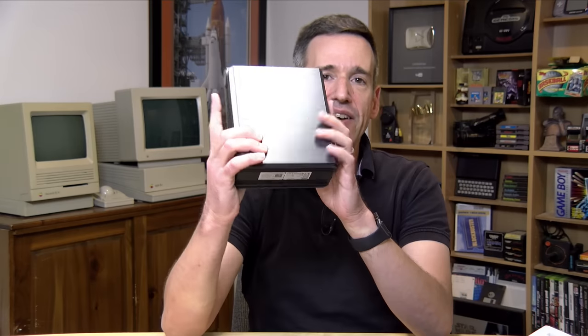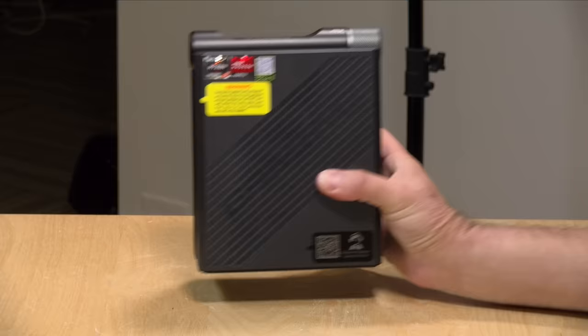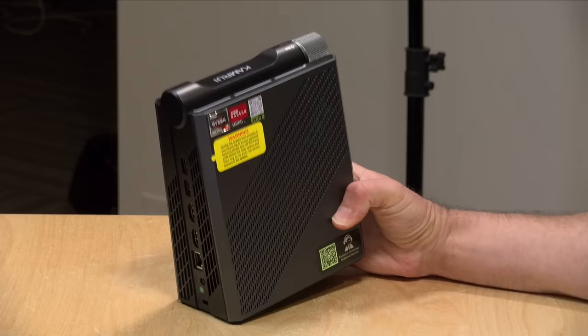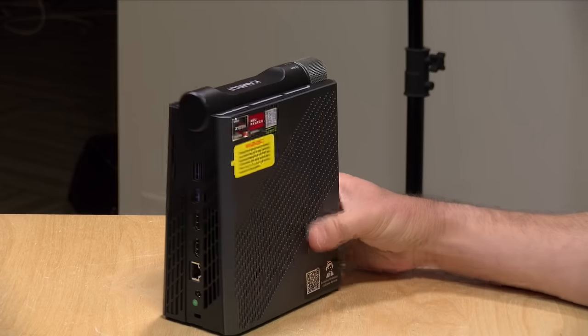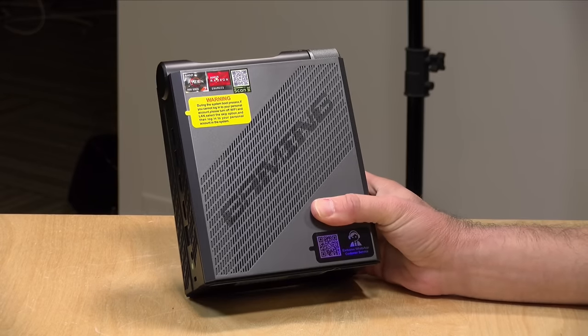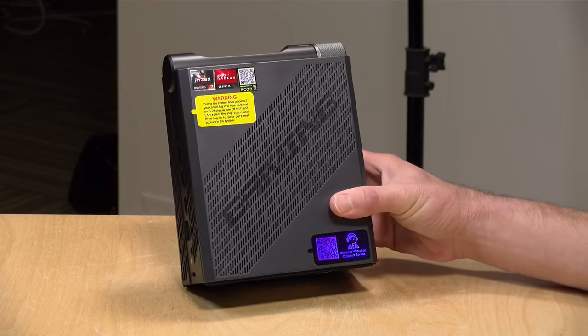Hey everybody, it's Lon Seidman. I've been getting in a lot of these mini PCs lately, all from the same company. We looked at a bunch from Ace Magician, and they also have another sub-brand called Camrui, and that's what we've got here on the desk today. It says gaming on its case, and this is what they say is a gaming-focused mini PC with a pretty powerful Ryzen 7735HS processor inside. In the interest of full disclosure, this came in free of charge from the manufacturer. All the opinions you're about to hear are my own — no one is paying for this review, nor has anyone reviewed or approved what you're about to see before it was uploaded.